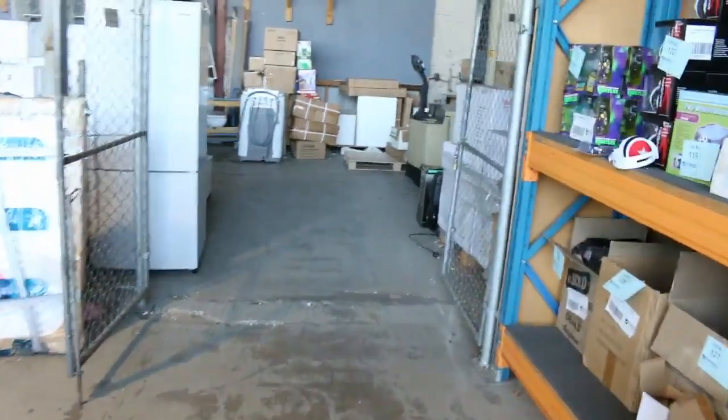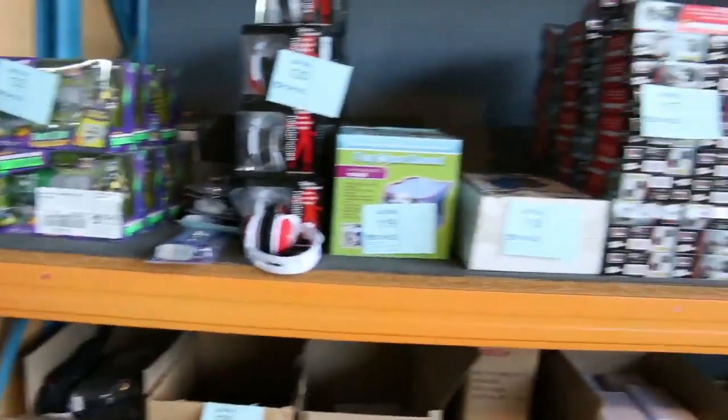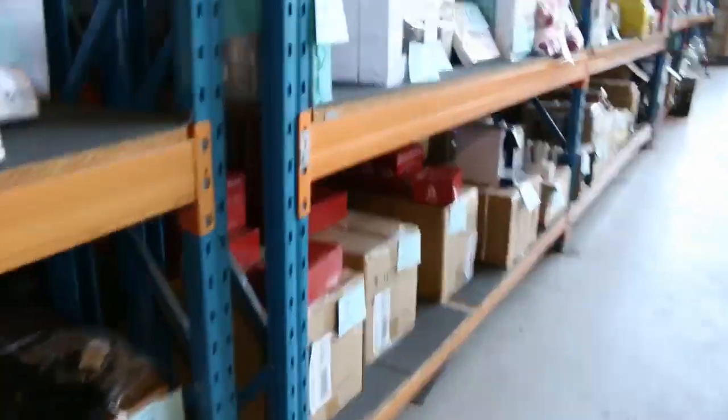Over on the back wall we've got heaps and heaps of stuff — a lot of this is unreserved. All kinds of general merchandise, so check through your catalogue. A lot of this stuff is going for $1 no reserve — lots of homewares, lots of toys, lots of bits and pieces.